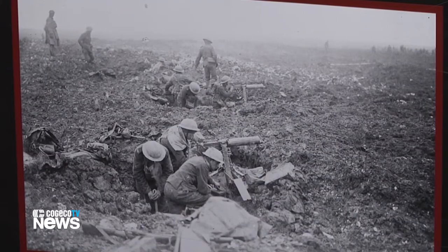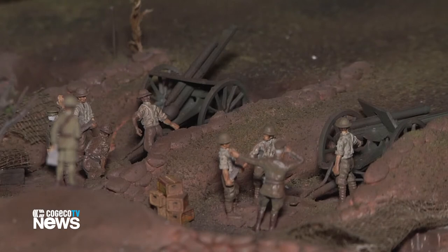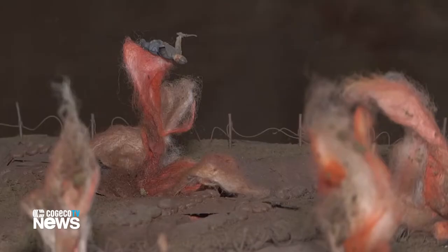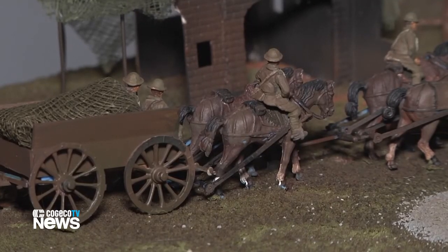There's also a diorama of Vimy Ridge and the Creeping Barrage, which is a concept that General Arthur Currie put into practice at Vimy Ridge, and it proved very successful for the Canadians.